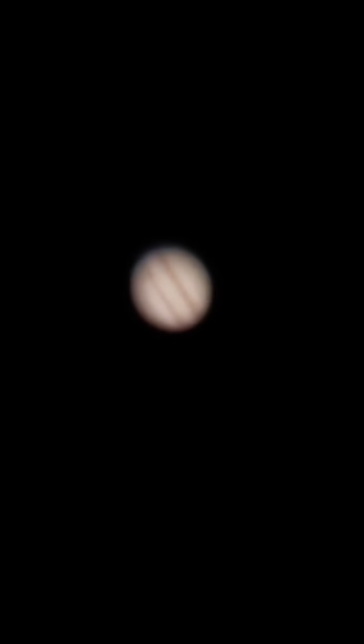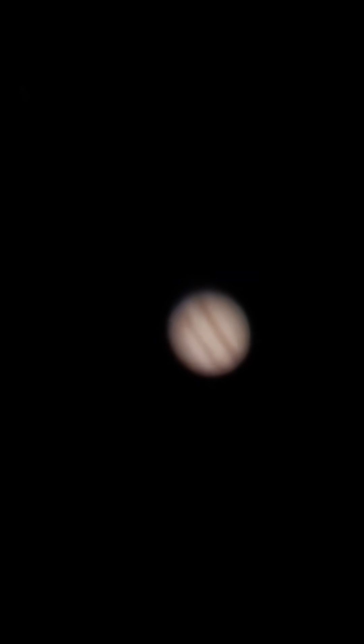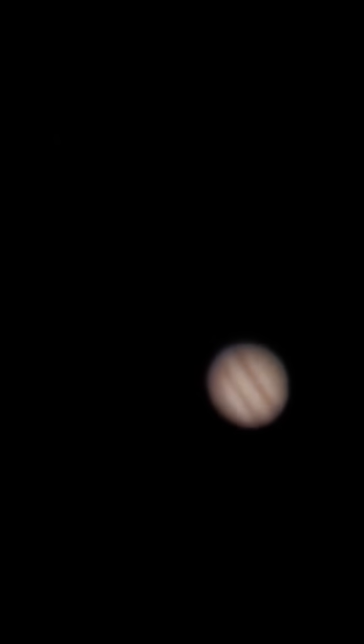Hey, Jupiter — I think we see a shadow. It's right there. Do you see it? I think that's a shadow. I'll circle it in the edit. I'm thinking that's Io's shadow.